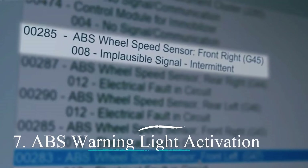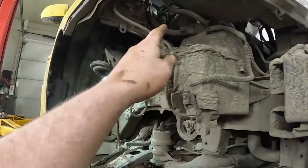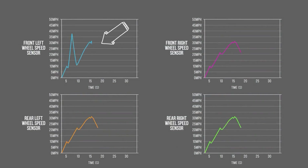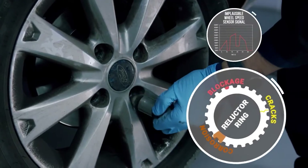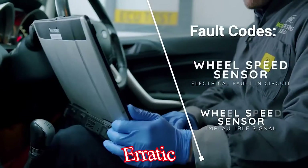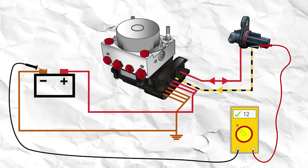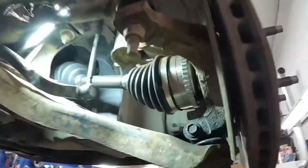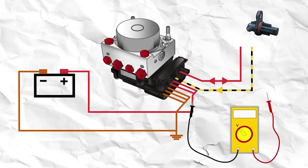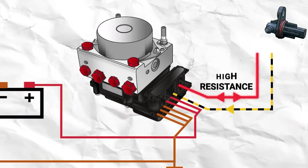Number seven: ABS warning light activation. The Anti-Lock Braking System (ABS) utilizes wheel speed data from the sensors to prevent wheel lock-up during hard braking. If the ABS module receives erratic or incorrect speed signals from a faulty sensor, it might interpret this as a wheel lock-up situation and activate the ABS warning light. This doesn't necessarily mean there's a problem with the ABS system itself, but rather a faulty sensor feeding it bad data.